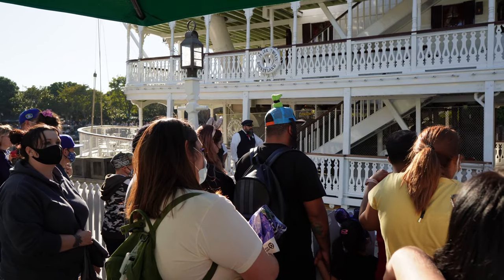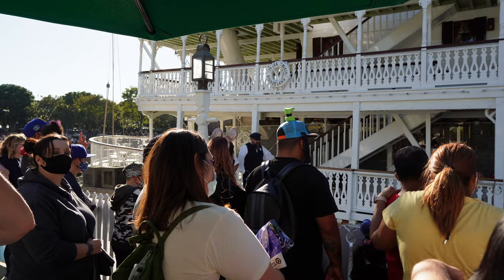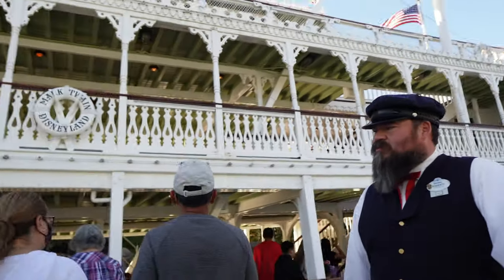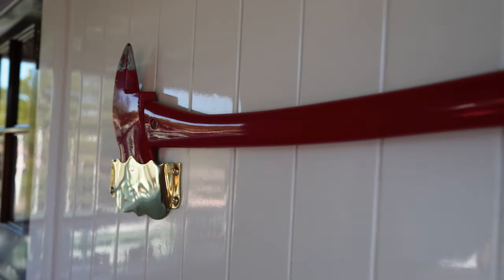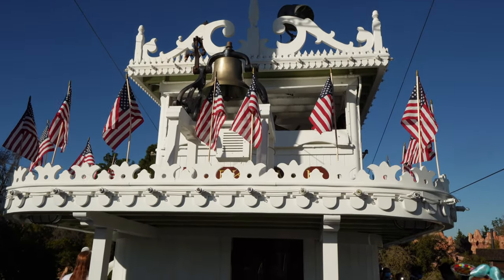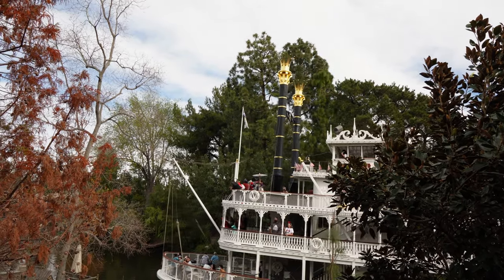That guy's got a great-looking beard right there. Fantastic. We don't know if he's the captain, but he should be — he looks like it. The Mark Twain Riverboat is a 12-minute cruise around the Rivers of America and one of my favorite places to chill if you need time off your feet or time away from the crowds.